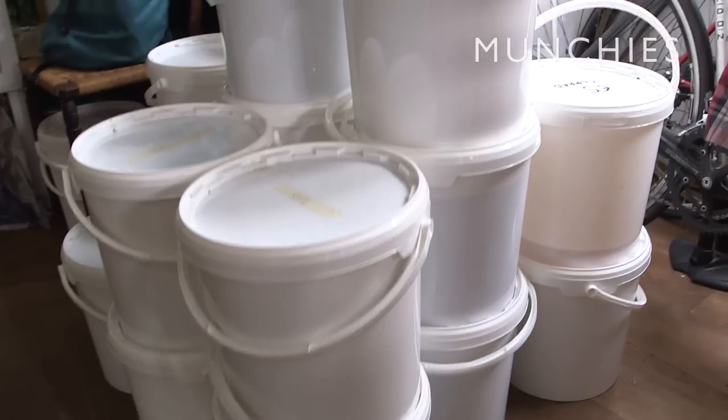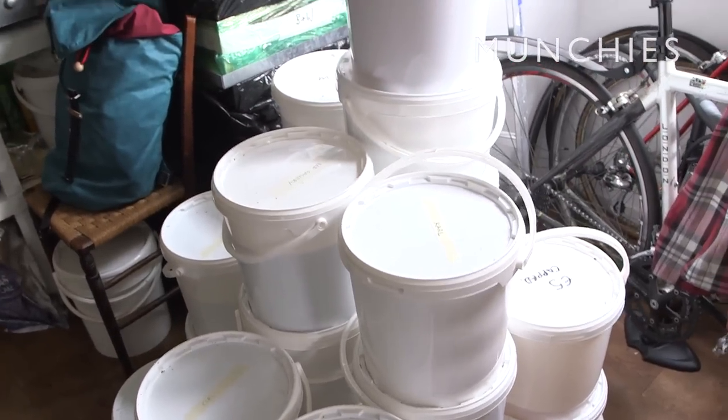We've got about 500 kilos of honey this year, which would equate to about 2,000 jars. That's about 10 grand's worth of honey. We haven't quite decided on the prices yet, so it could be 20 grand.